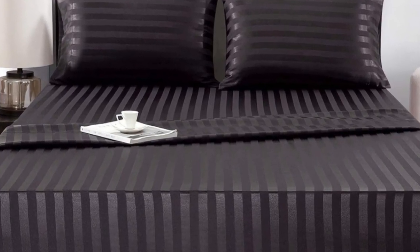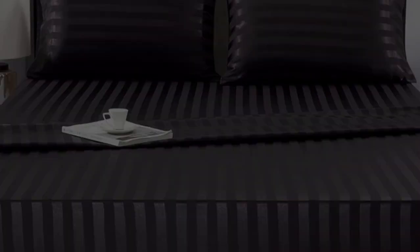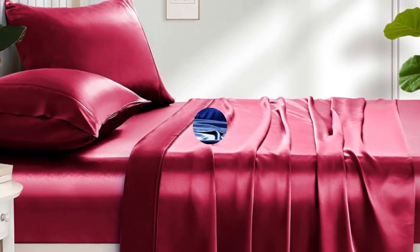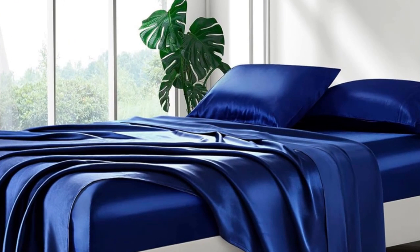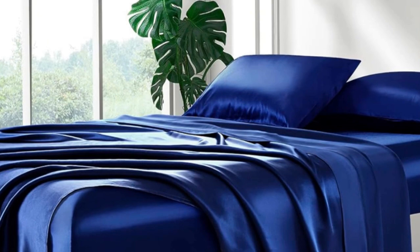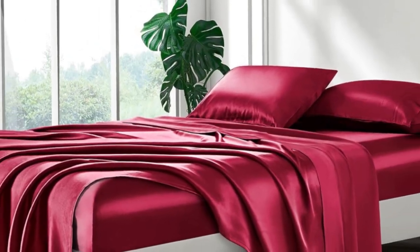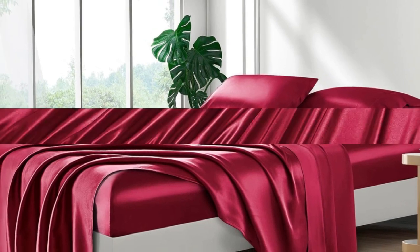When making the bed, the fitted sheet went on easily and tucked nicely over all four corners. It didn't come loose at night when tossing and turning, either. All in all, the sheets felt cool against the skin and were comfortable for sleeping, though they did create some static when moving around.